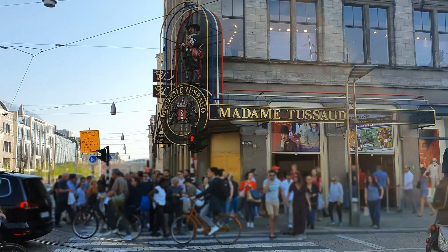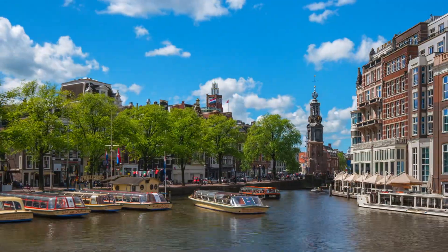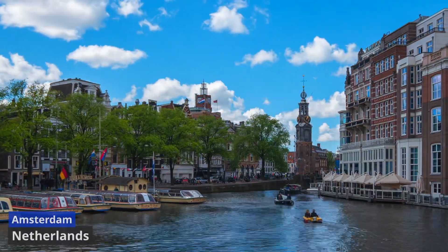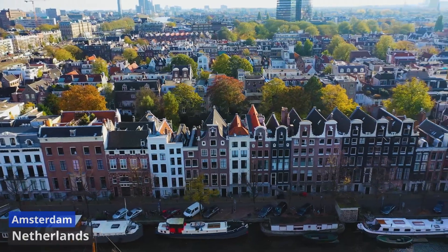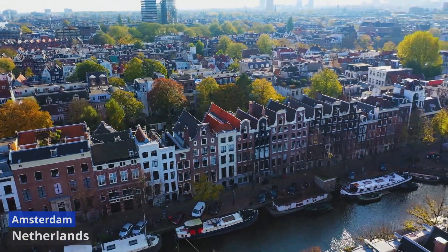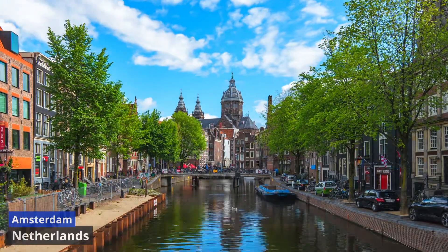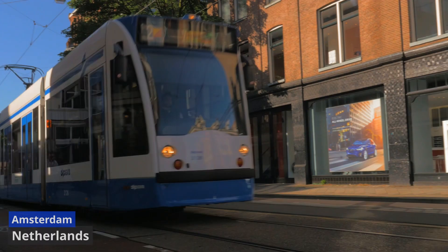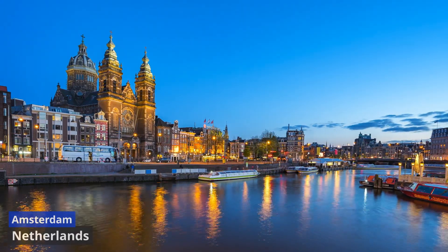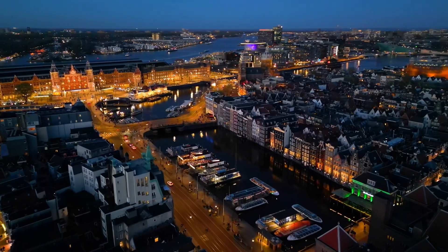Amsterdam, a city of canals and culture, unfolds its story through charming streets, iconic tulips, and historic treasures. From the Anne Frank House to the vibrant red-light district, every corner resonates with a rich tapestry of art, history, and the Dutch spirit. Let's explore some of the highlights of this incredible city.